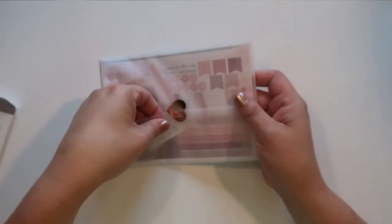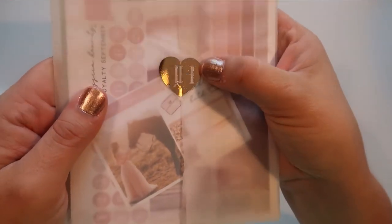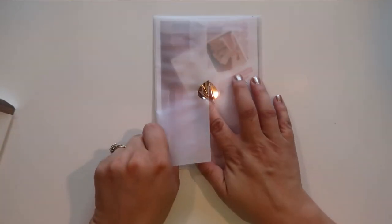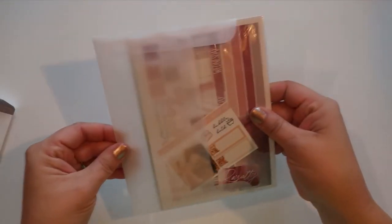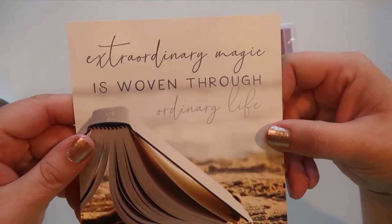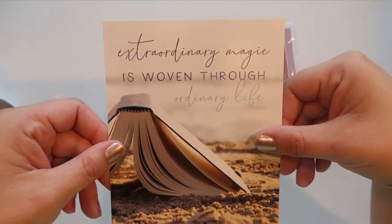Last but not least we have Jessica Hartz — I don't think I ordered a ton from her, it's like a smaller order. Her stuff comes in this gorgeous vellum wrapper with the Jessica Hartz logo, and you can see the journaling card through the outside. The thank you note says 'I really appreciate your support, tag me on Instagram — extraordinary magic is woven through ordinary life.' I think that's cool, it's very pretty.